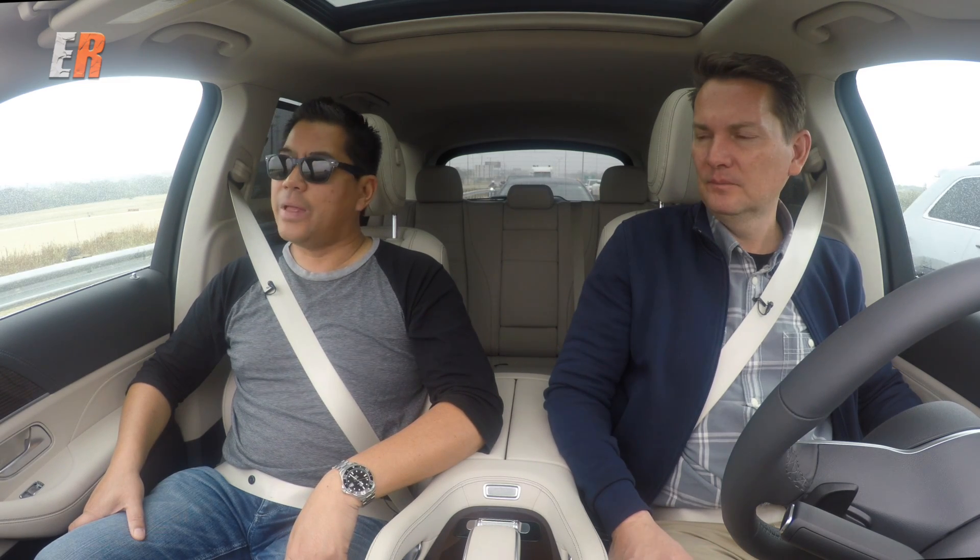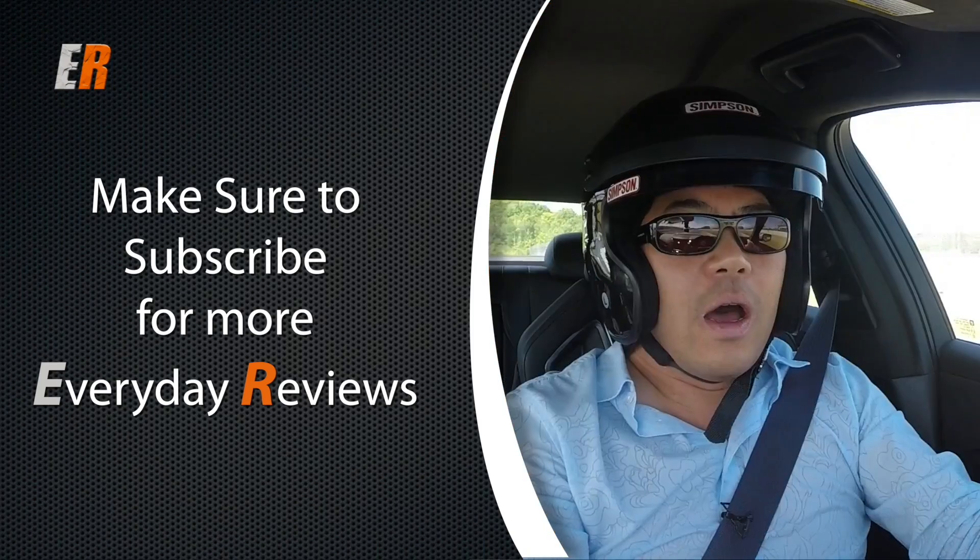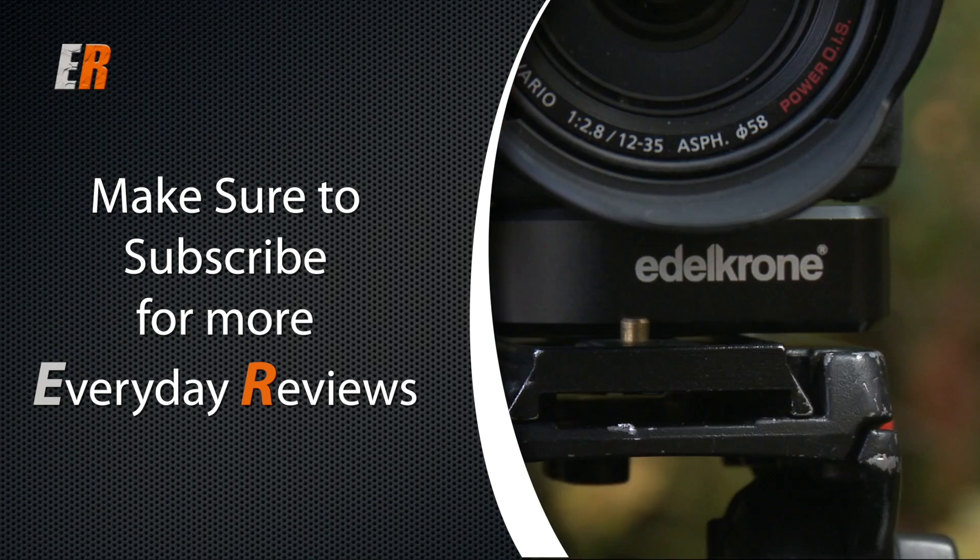That's a wrap. That's another edition of Sweet and Sour. If you liked the video, hit the thumbs up. If you want to see more everyday reviews, hit the subscribe button. Thanks for watching.